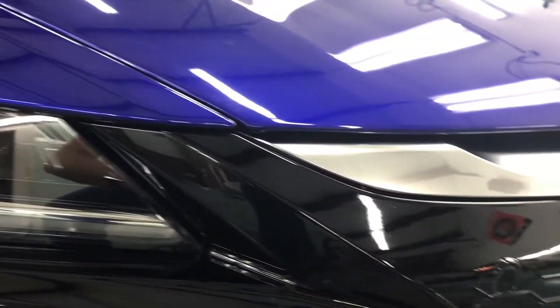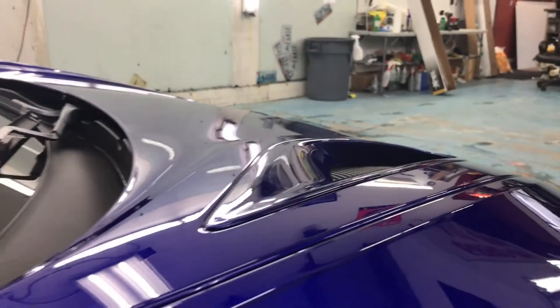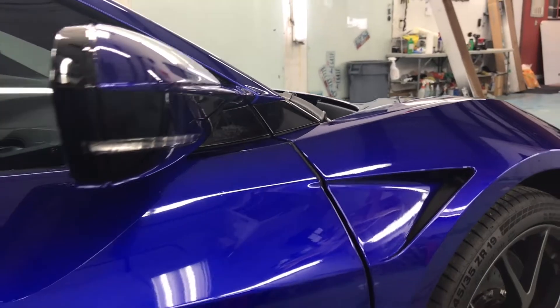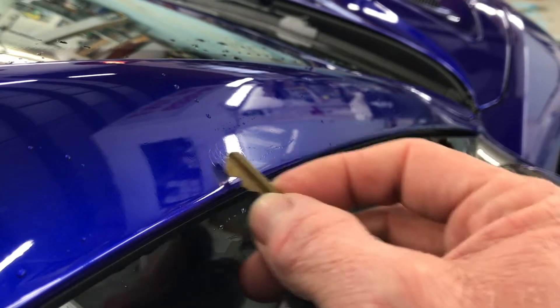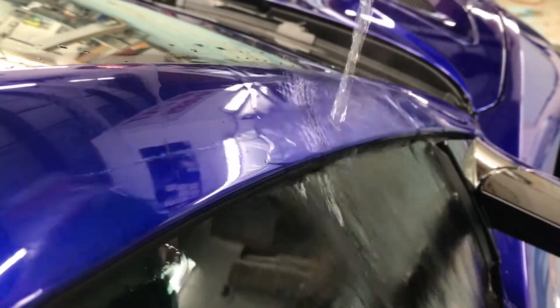XPEL Ultimate offers the best warranty by far on the market with a 10-year warranty. They have the best computer cut patterns so we don't have to do any cutting on the car. They have self-healing top coats so minor surface scratches and things that just happen normally to your paint will just melt away with warm water or just sitting out in the sun.